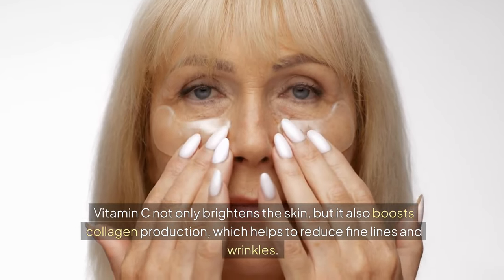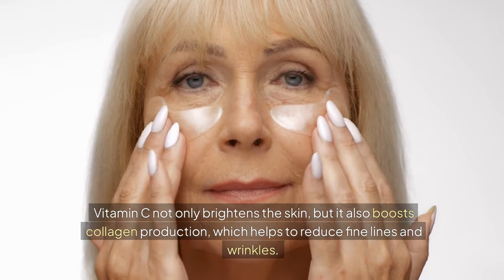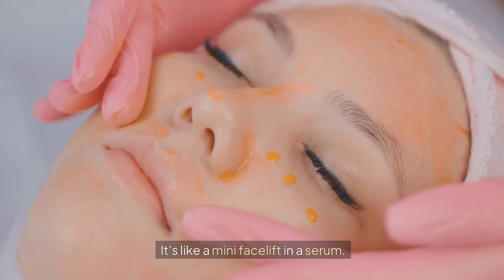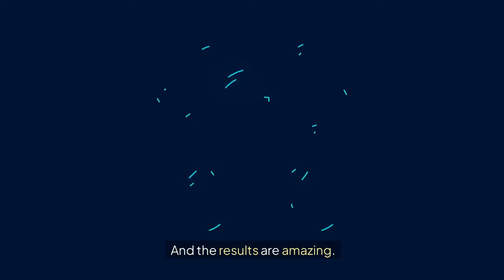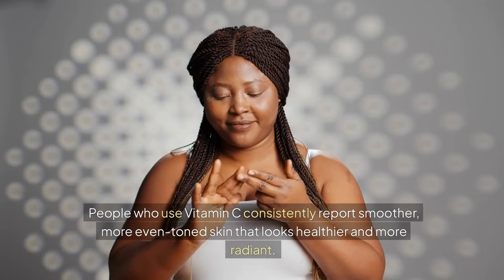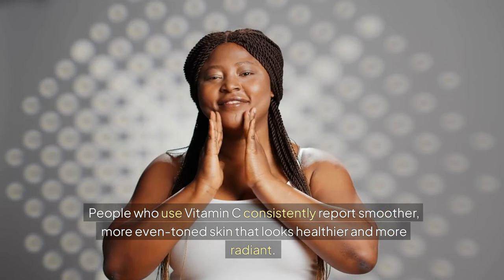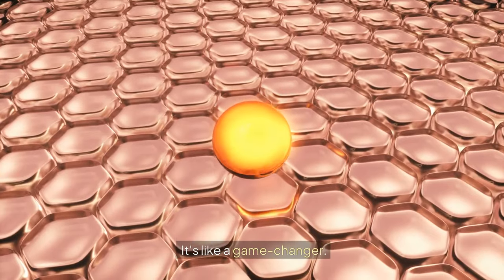Vitamin C not only brightens the skin, but it also boosts collagen production, which helps to reduce fine lines and wrinkles. And the results are amazing. People who use vitamin C consistently report smoother, more even-toned skin that looks healthier and more radiant.